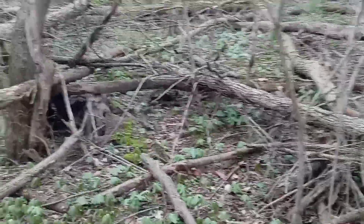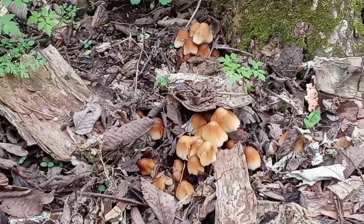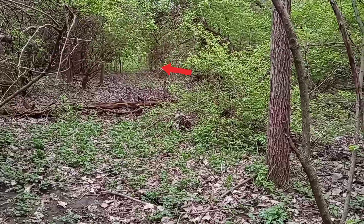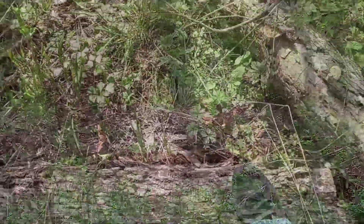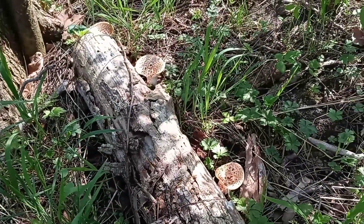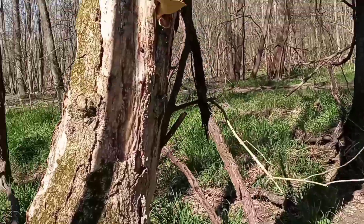Look at all them apples, man. Everywhere. There's got to be one here somewhere. Come on, little guy. A few little mushrooms here. Pretty cool. Got this tree here dying out, pretty much dead. Got some.